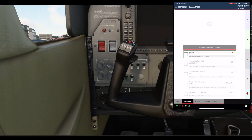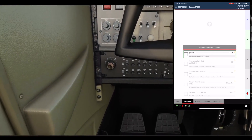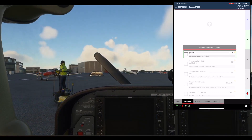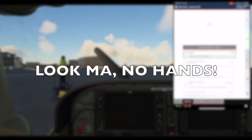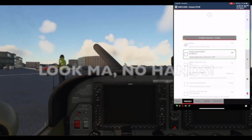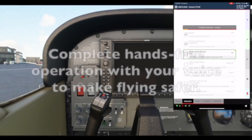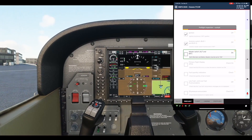Fly bearing 357 to Butler. You are 25.4 nautical miles south of the airport. Check. Avionics switch, Bus 1 and Bus 2: Off. Check. Master switch ALT and BAT: On. Check.